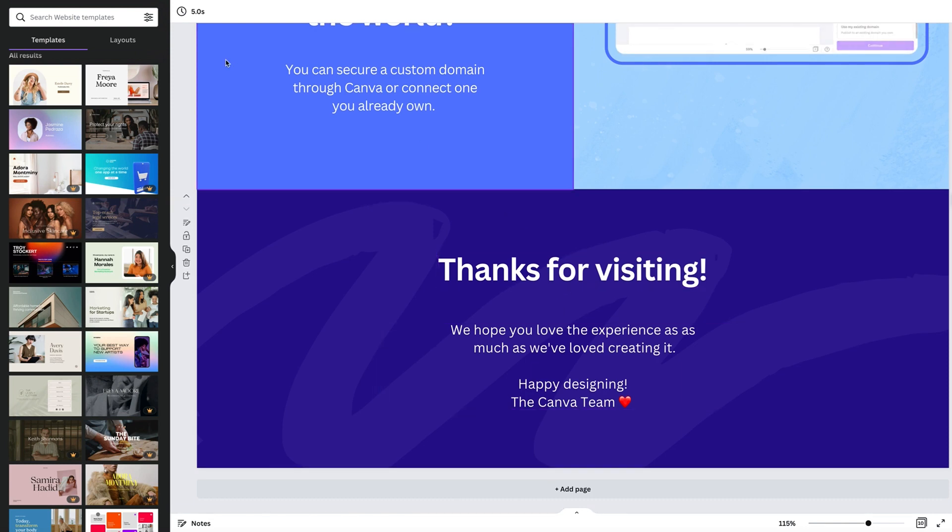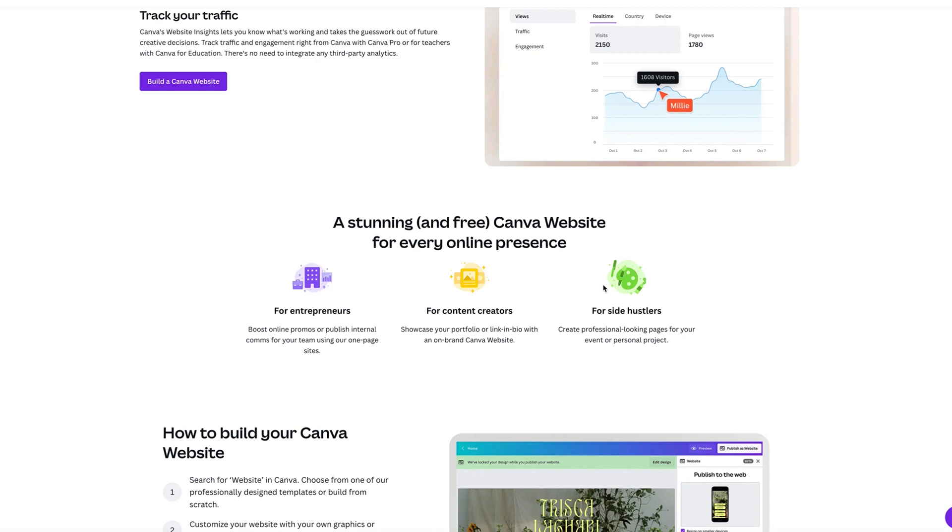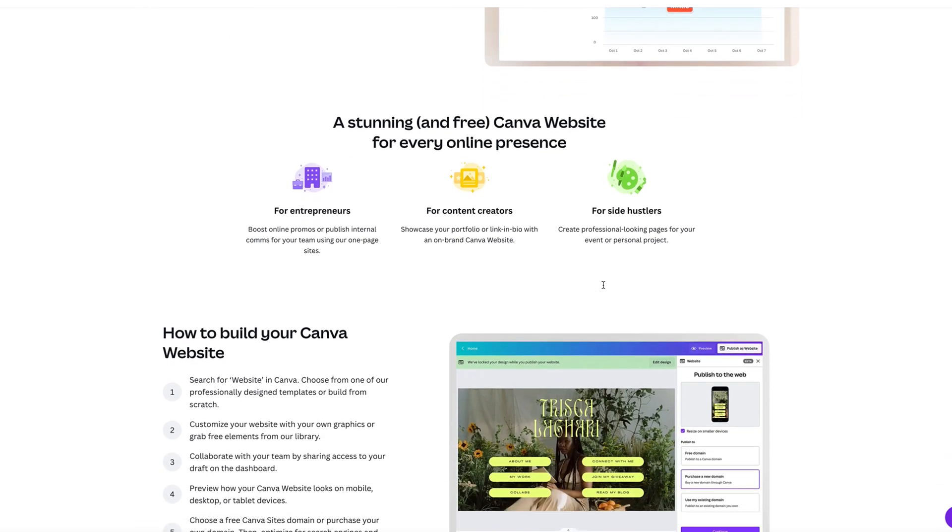There is one more feature I really want to point out, and that is the insights. Canva has set it up where you can now track your traffic — how many views you're getting, how many page visits, the location of where your visitors are from. You have those insights to understand what's going on with your website. That was one of the drawbacks I talked about in the previous video, but now there are insights built right in.